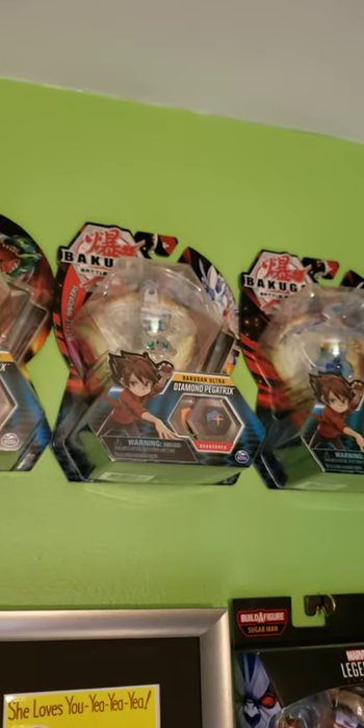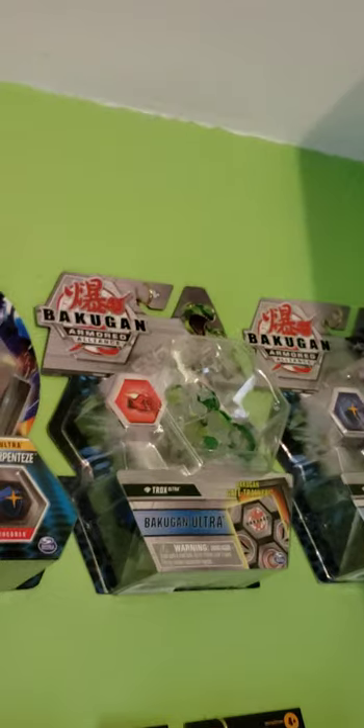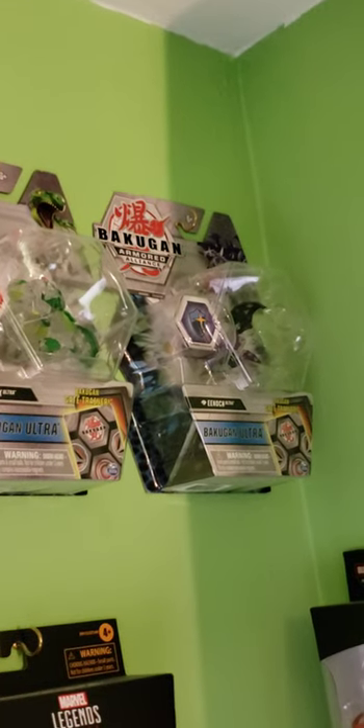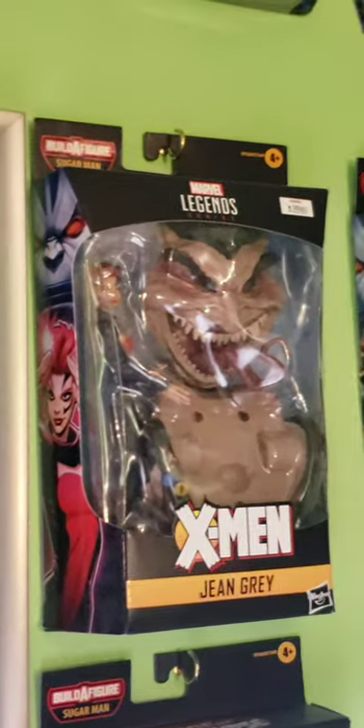Diamond Hydras, Diamond Trucks, and Diamond Pegatrix, Diamond Serpenties. I did add the Diamond Trucks Ultra from Armor Alliance, and we have Diamond Enoch Ultra, and we have Age of Apocalypse figures.